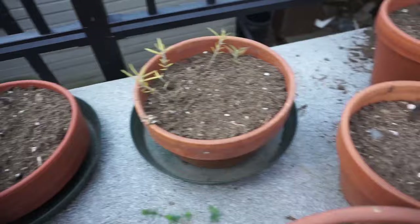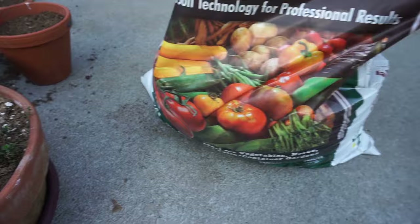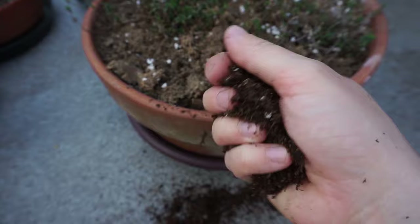I have some parsley, more dill, and some chamomile growing in these pots here. And this is the potting compost that I'm using for my seeds — I'll show you what it looks like.